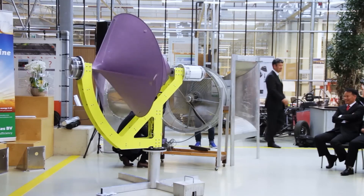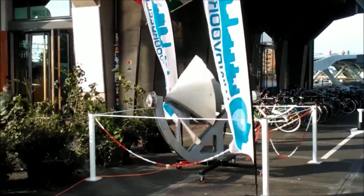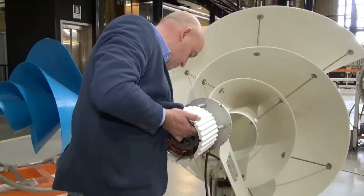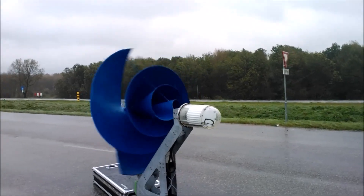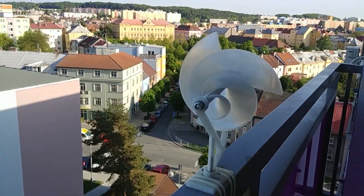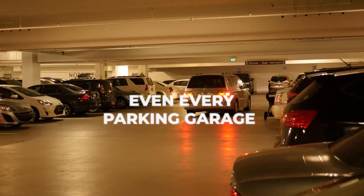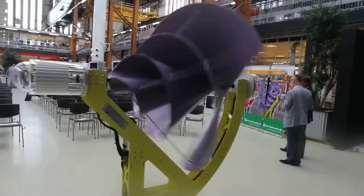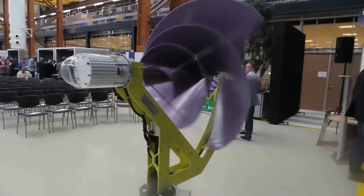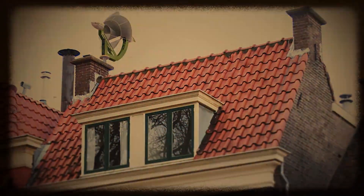Now let's explore the big-picture effects of the Liam F1 turbine and why it's changing the game for renewable energy technologies. While we can't help but admire the engineering brilliance of the Liam F1, it's equally important to discuss its implications for sustainability and urban integration. Imagine a world where every building, every home, every office, even every parking garage could generate its own clean electricity — Liam F1 brings us a step closer to that vision. Its compact size and silent operation make it the perfect candidate for urban settings.